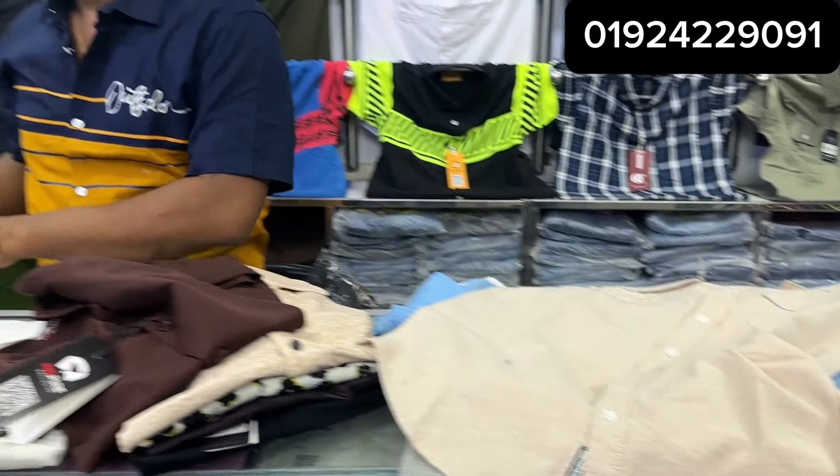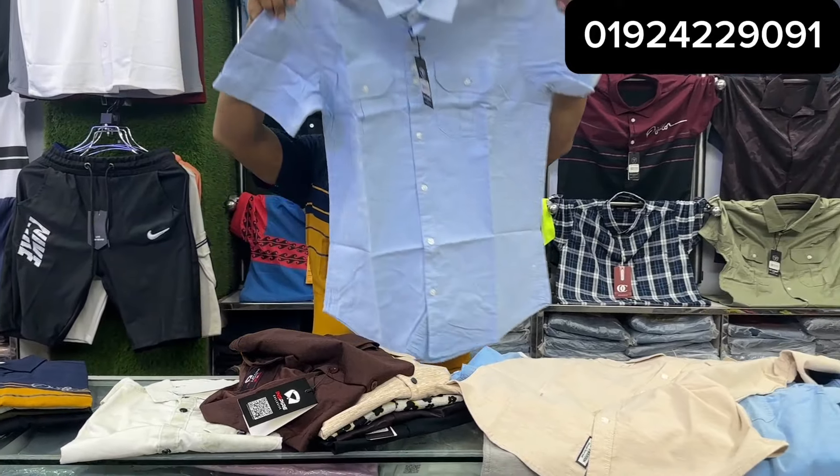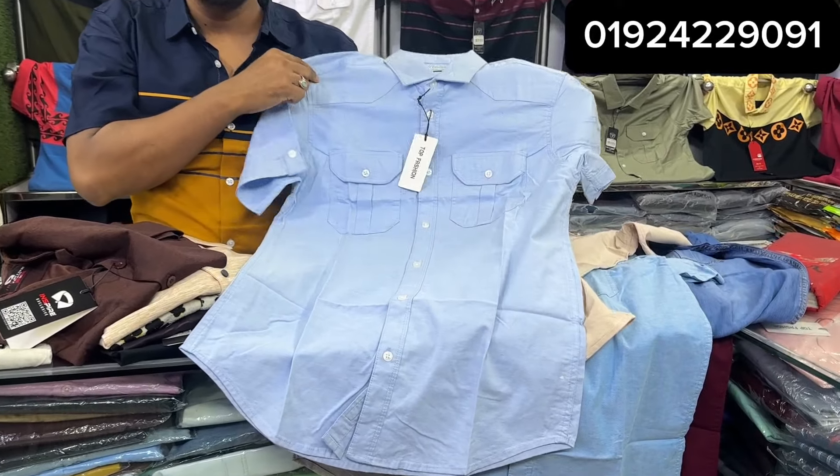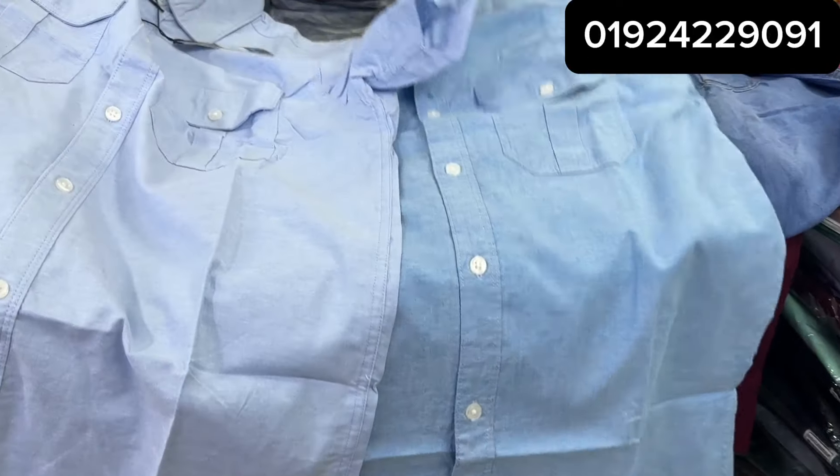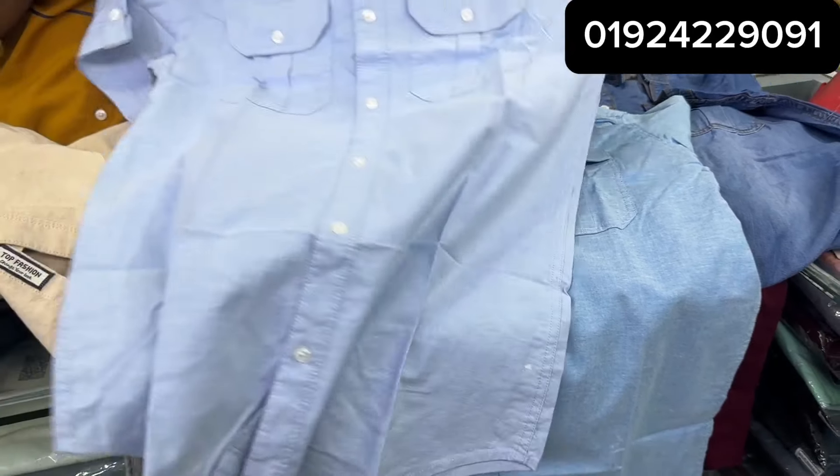Wow, the finished product — the color is light. You can see the size of the product; it is very beautiful.